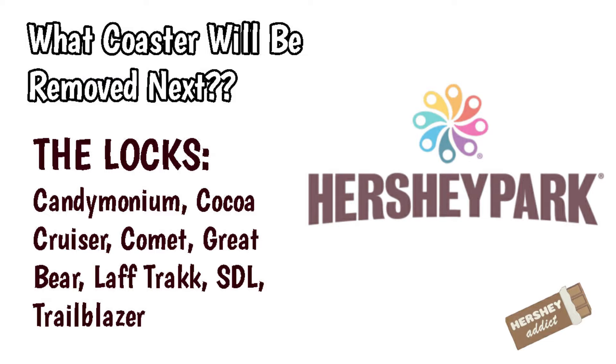The coasters you see on screen now are the Locks. These are the coasters that, in my opinion, aren't going anywhere anytime soon. These coasters are Candemonium, Cocoa Cruiser, Comet, Great Bear, Laugh Track, Super Duper Looper, and the Trailblazer.